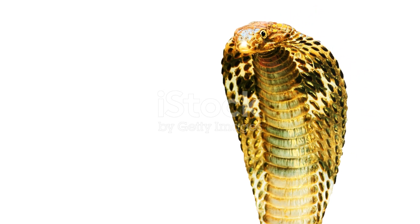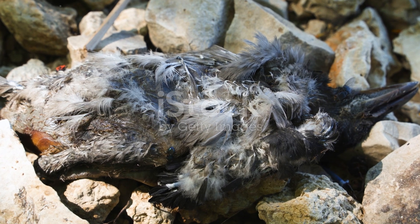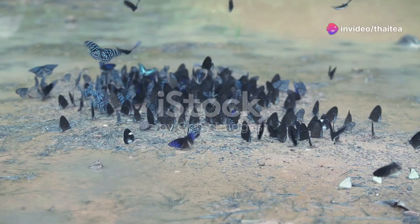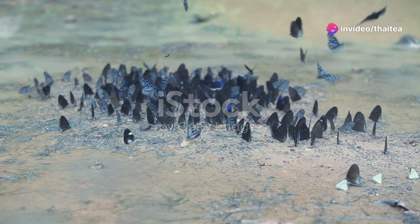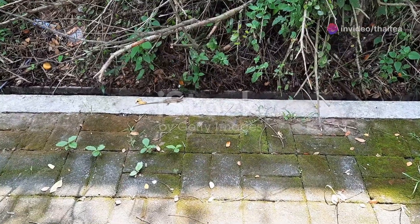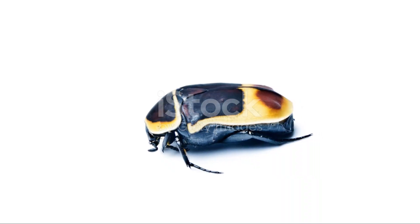But why do these small creatures matter? Insects and reptiles play crucial roles in the ecosystem. Butterflies and beetles are important pollinators, helping plants reproduce. Lizards and snakes keep insect populations in check. Each one of these creatures is a vital thread in the web of life.